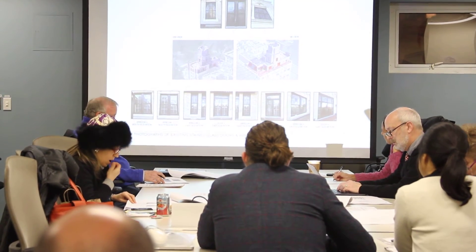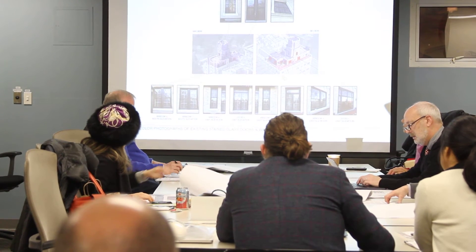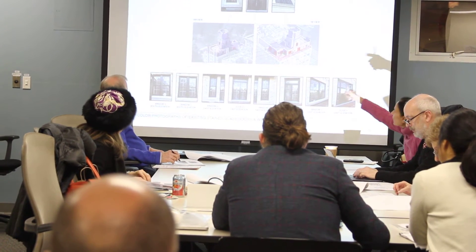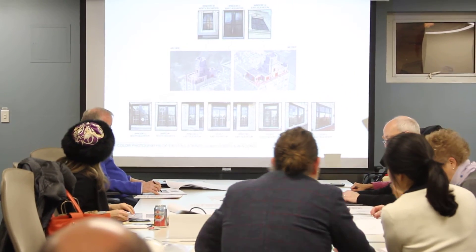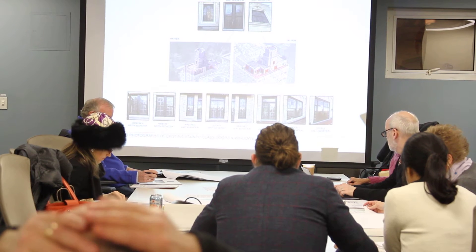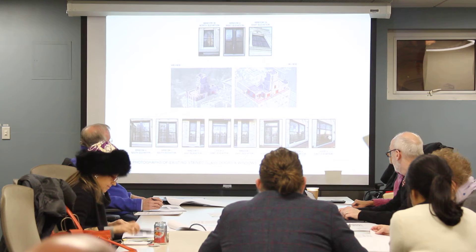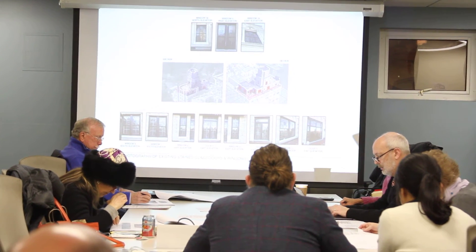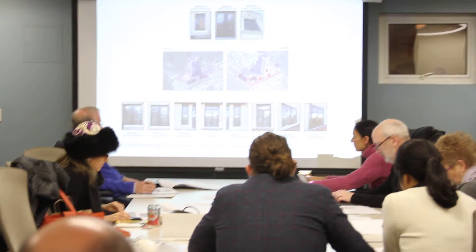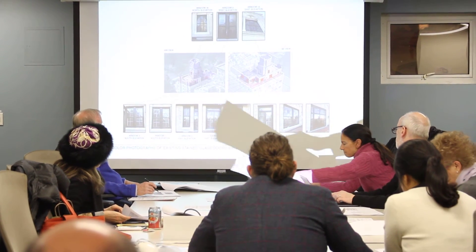This is the exterior existing condition of all the windows that we just spoke about. We can go from the 16th floor all the way around the building. So this is door number four, the east elevation on the 16th floor right here — that's what it currently looks like. Clear glass on the two operable leaves; the side lights have colored leaded glass. Not officially stained glass — there's no painting, it's just colored.